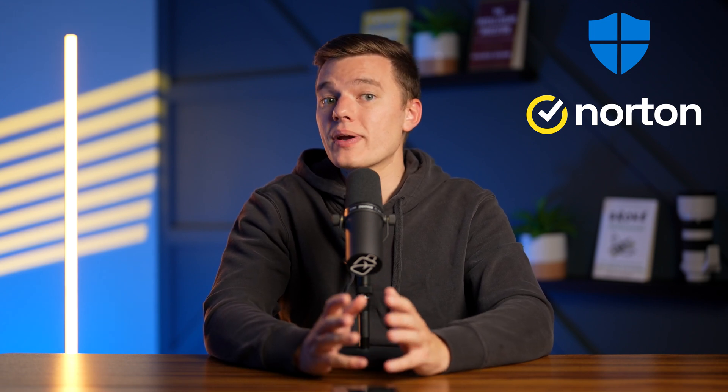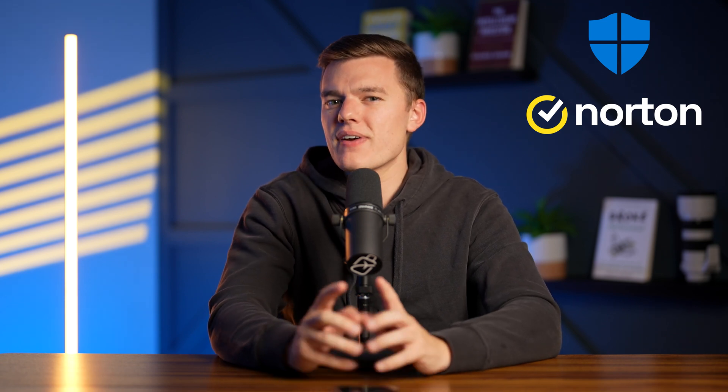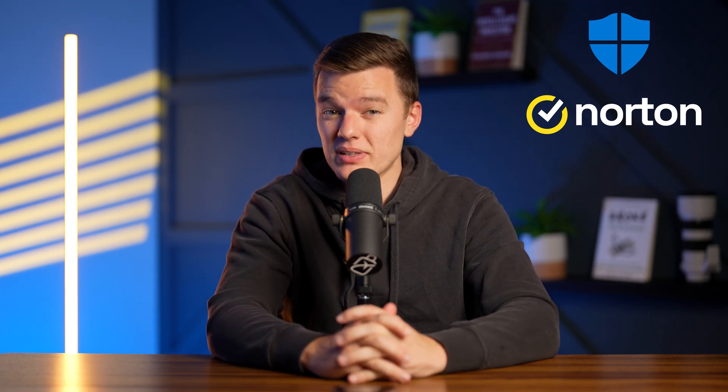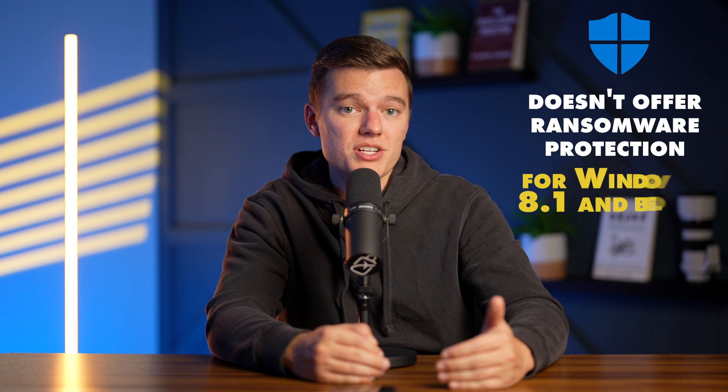The good news is that it quickly scanned and detected malware on the files that I was downloading to my system. The disappointment is that Defender's detection rate was comparably low. Norton found and quarantined significantly more threats than Defender could. This clearly indicates that you'll still need an effective antivirus solution if you're super cautious about protecting your device. Again, Microsoft Defender doesn't offer ransomware protection for Windows 8.1 and below. You're also advised to backup your data on the OneDrive cloud storage service in case of an attack. Take into account that ransomers only accept Bitcoin payments, so you'll need to be a crypto millionaire to survive this one.